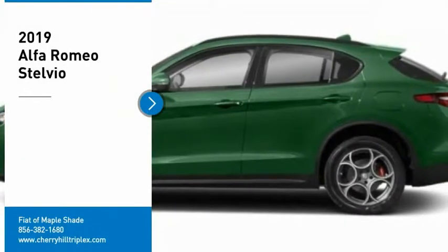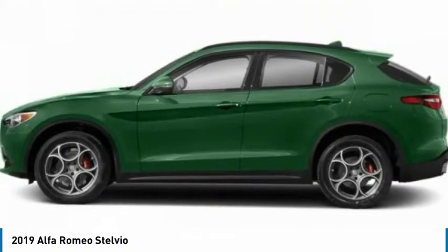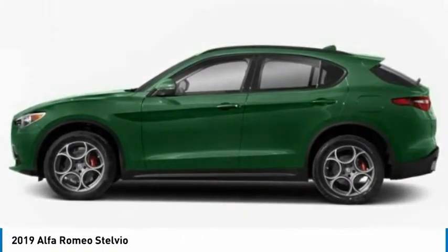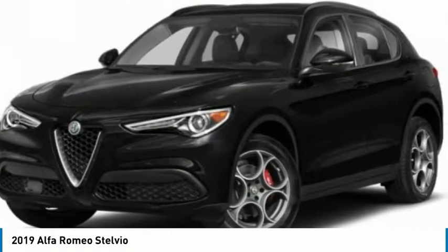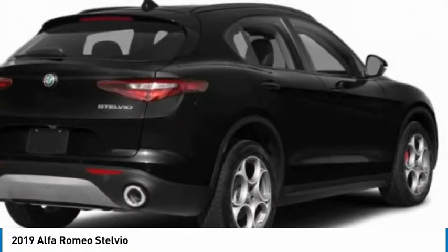We are pleased to show you the 2019 Stelvio. The Alfa Romeo Stelvio provides all the handling you would expect in a performance car, with all the functionality of an SUV. The Stelvio will deliver a total driving experience that is sure to make you smile.